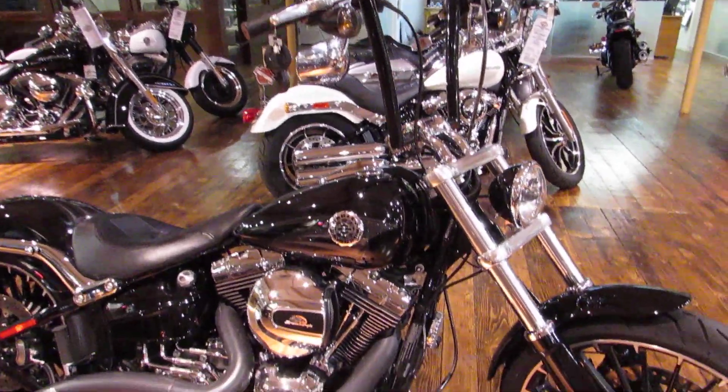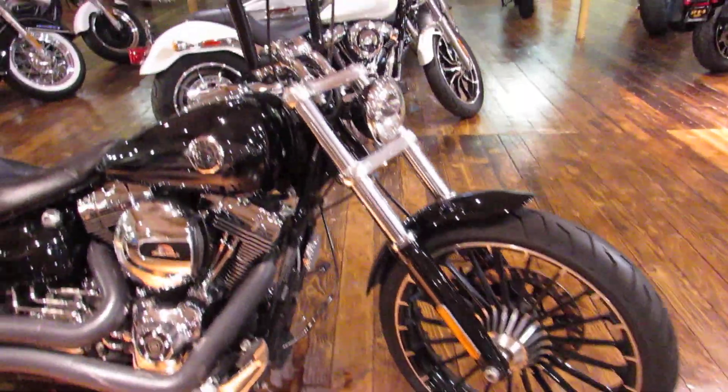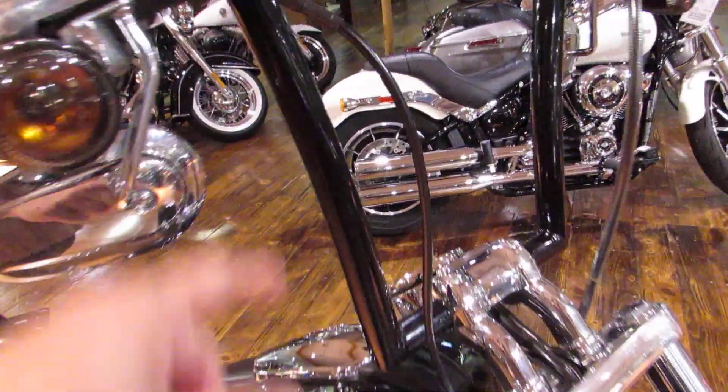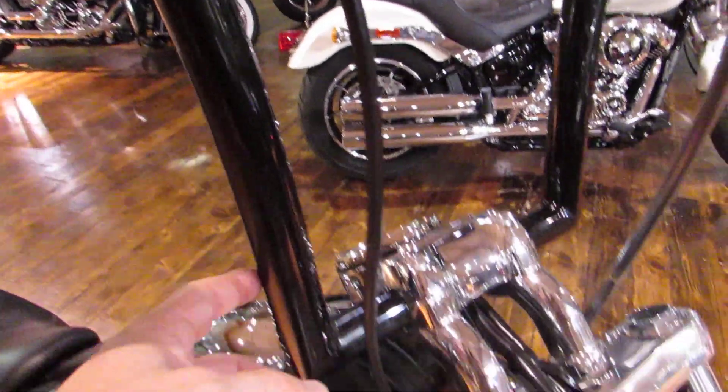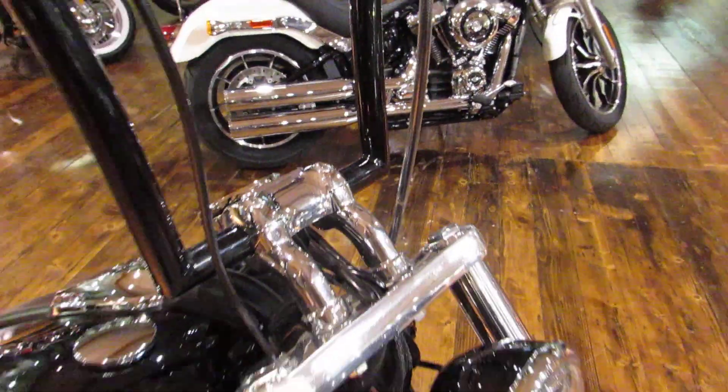The Breakout is typically your long and low Pro Street style bike. They changed this one up a little bit by adding nice 14 inch ape hangers, all internally wired, nice clean look, steel braided lines — super clean.